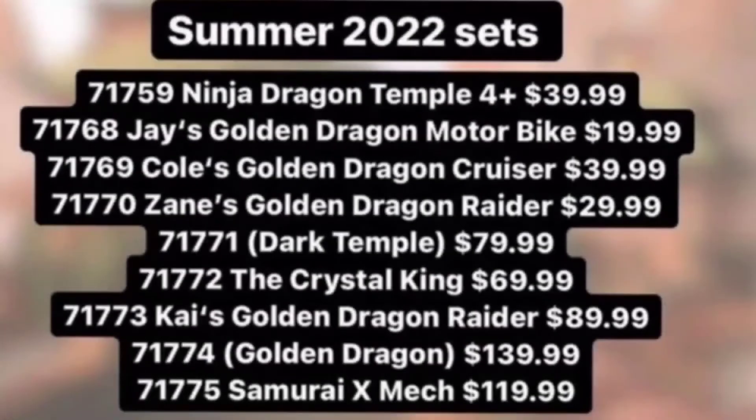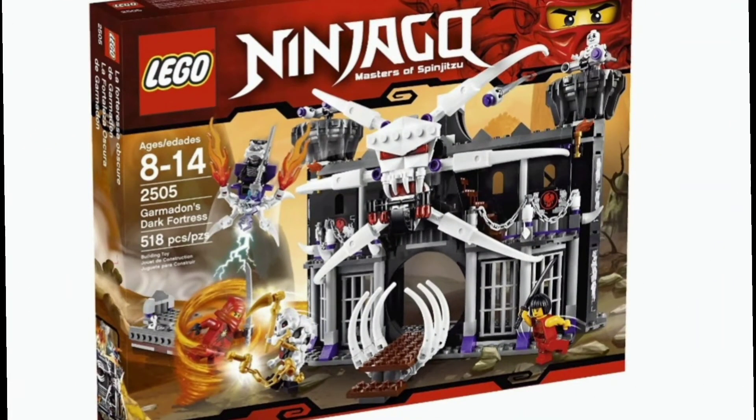The next set is 71771, Dark Temple — that could be a placeholder name since it's in parentheses — clocking in at $80. This one really excites me. A lot of people jump to the same conclusion I did: the 2011 Garmadon's Dark Fortress, which is an awesome set. We haven't had a good proper villain temple or base in quite some time, so this is really exciting. Can't wait to see the design.